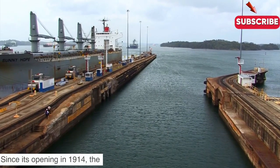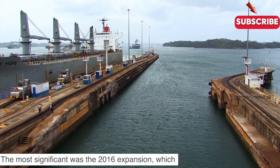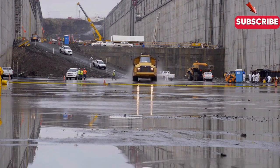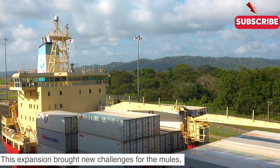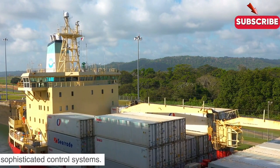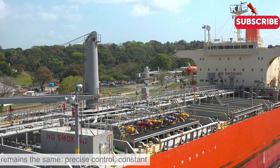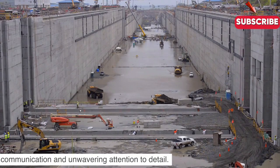Since its opening in 1914, the Panama Canal has seen dramatic changes. The most significant was the 2016 expansion, which introduced a new set of locks, allowing even larger ships to pass through. This expansion brought new challenges for the mules, requiring even more powerful locomotives and sophisticated control systems. But despite technological advancements, the principle remains the same: precise control, constant communication and unwavering attention to detail.